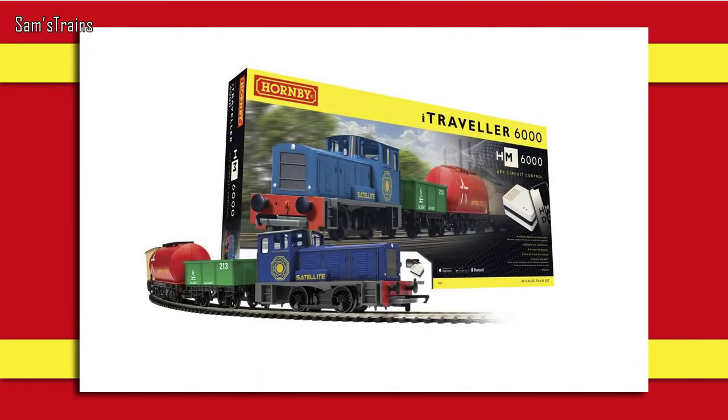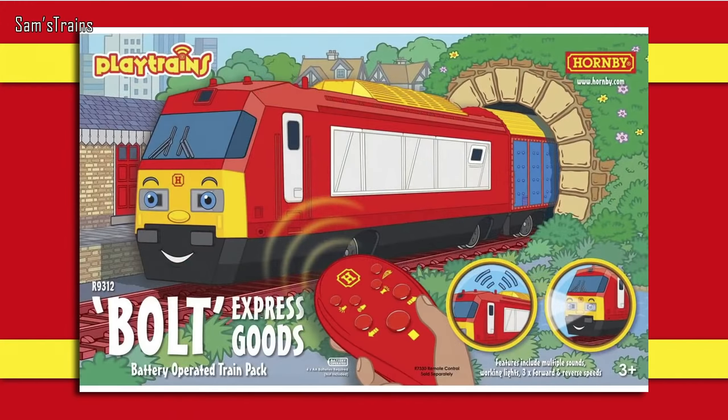Let's talk about train packs and sets. The first train set is, I think, the first one to make use of the brand new HM6000 controller, which allows you to control model trains via DC through your smartphone. It's priced at £129.99, which isn't unreasonable given the high-tech controller. The loco and rolling stock look very different from what we've seen before — there's a Bagnall and some very nice colorful wagons.